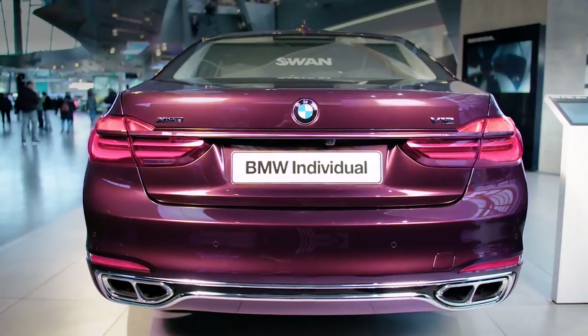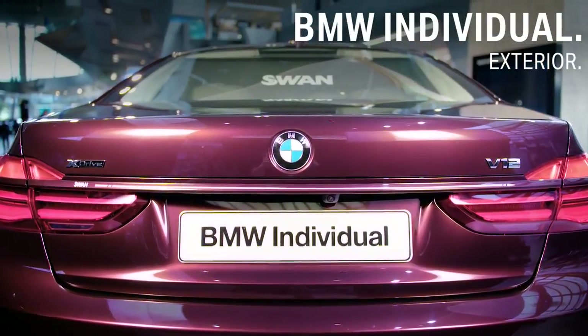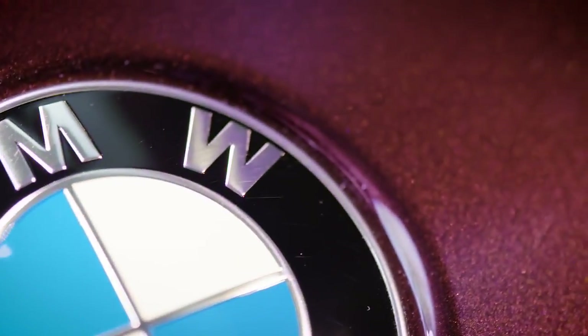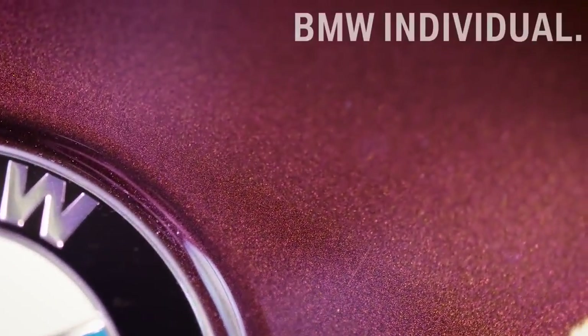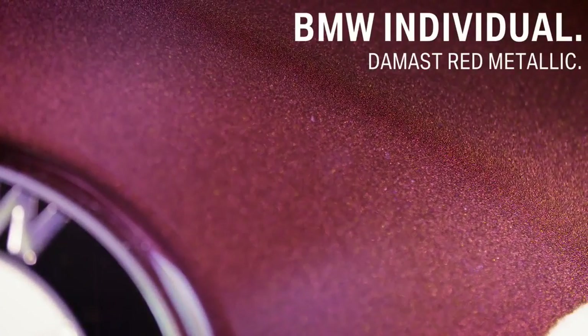On the exterior of this BMW 7 Series, BMW Individual changed, compared to the rest, the paint finish, making a striking first impression. Here the BMW Individual Special Paint Finish in Noble Damasked Red Metallic is an eye-catcher.